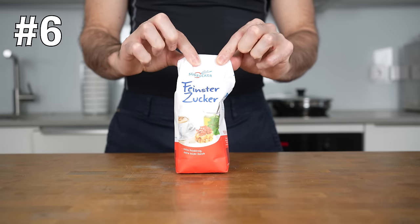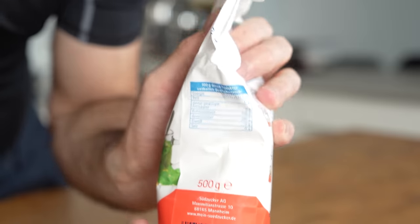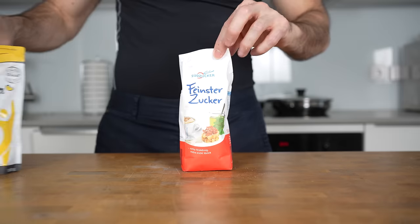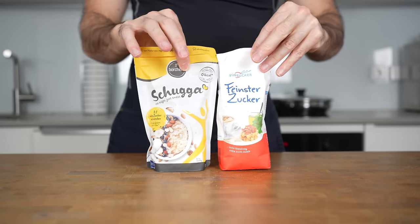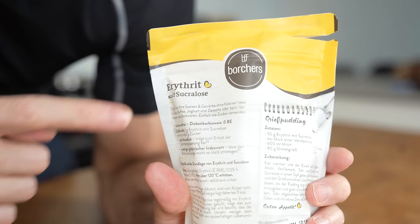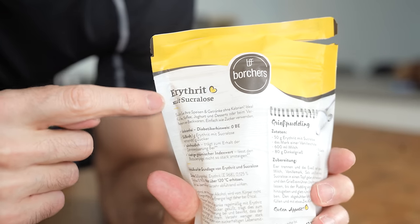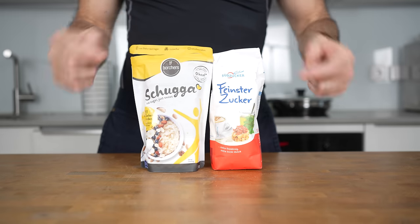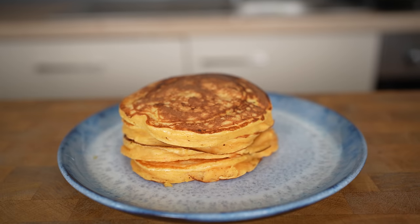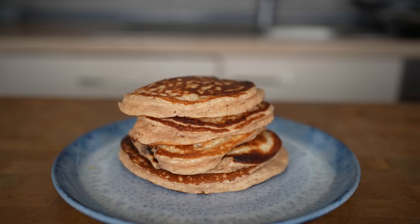Granulated sugar is a pure carbohydrate that packs about 400 calories per 100 grams, which can quickly add up. Instead, try using a zero calorie sweetener. I recommend erythritol, sucralose, or a combination of the two, which is what I'm currently using. These have a relatively similar taste to sugar but with zero calories, which is especially great when you add them to foods that need to be sweet, like cakes or pancakes.